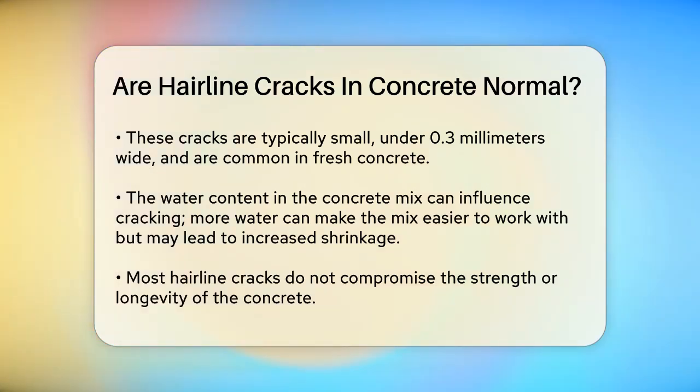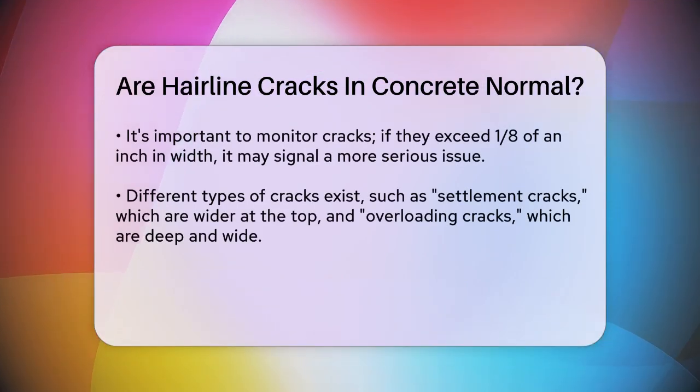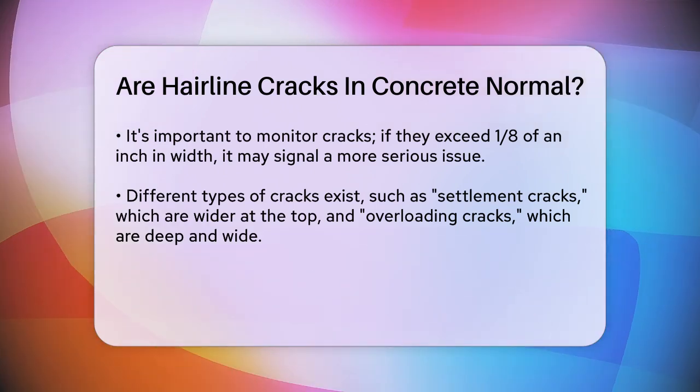Now here's the good news: most hairline cracks are not a structural problem. They don't affect the strength or longevity of the concrete. However, it's still important to keep an eye on them. If these cracks start to grow or become wider than one-eighth of an inch, it could indicate a more serious issue.